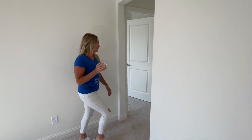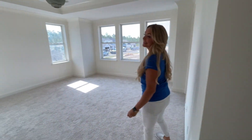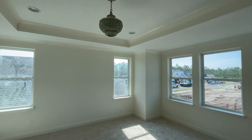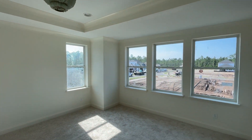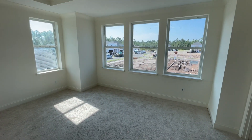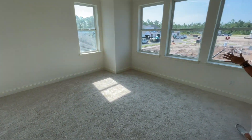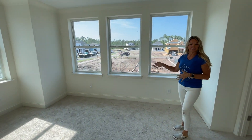Let's check out the primary suite over this way. Lots of natural light as we come through here. There are some other options you could do with this primary bedroom — what you're seeing here is showing the option to do a sitting area in here.